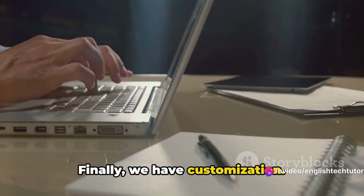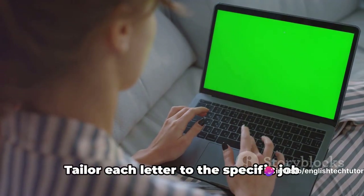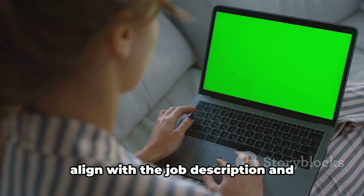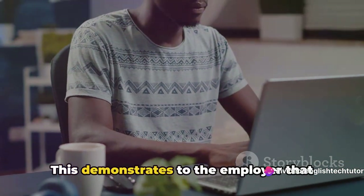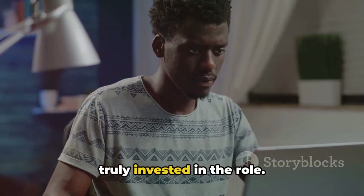Finally, we have customization. Avoid the temptation of a generic one-size-fits-all cover letter. Tailor each letter to the specific job you're applying for. Highlight how your skills and experiences align with the job description and showcase your understanding of the company and its needs. This demonstrates to the employer that you've done your homework and that you're truly invested in the role.